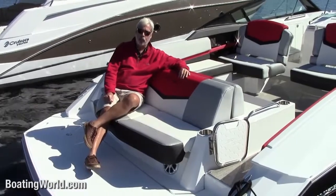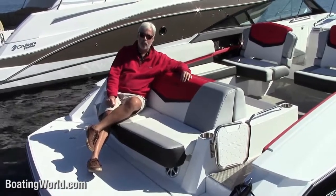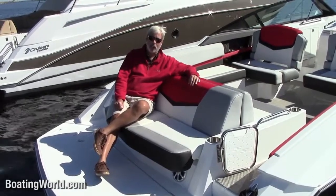For more information on the Cruiser Sport Series 328 and other great boats, go to boatingworld.com. I'm Alan Jones, and we'll see you out on the water.